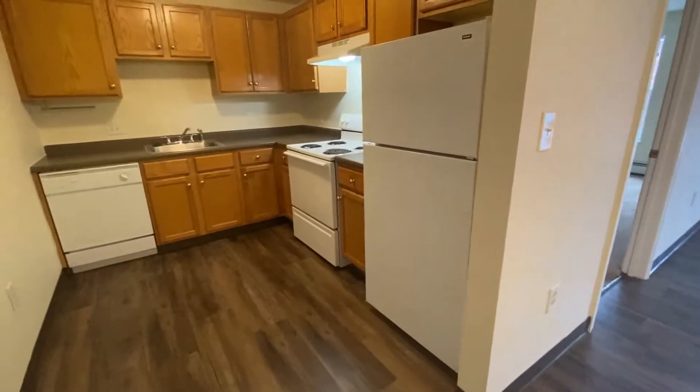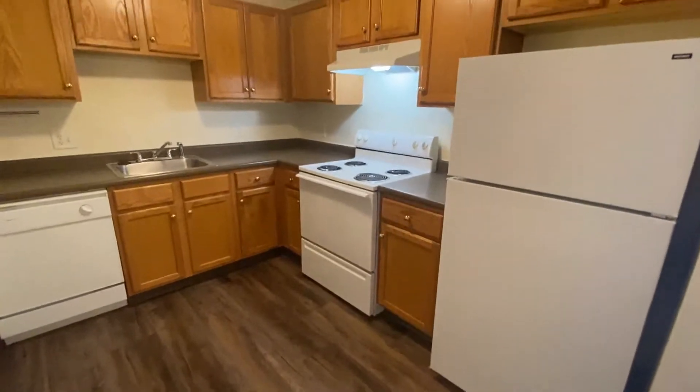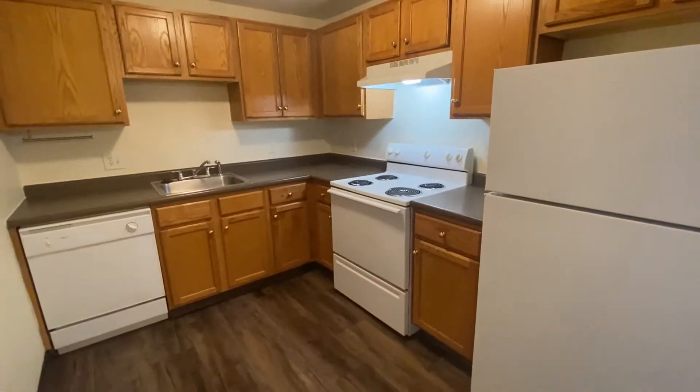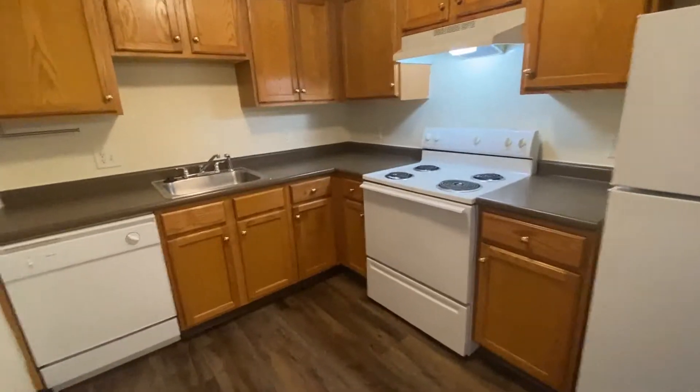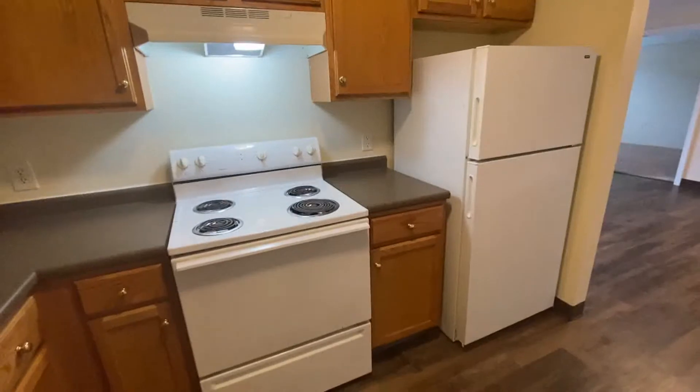you will be in the kitchen, and you can see there's nice hardwood-style flooring here, plenty of cabinet and counter space. It's fully equipped with a dishwasher, electric range, overhead hood, and full-size refrigerator.